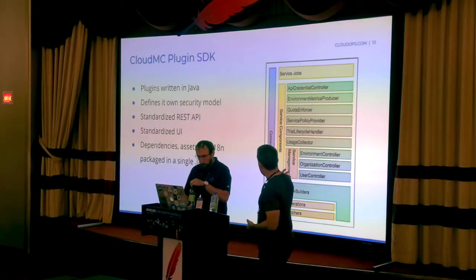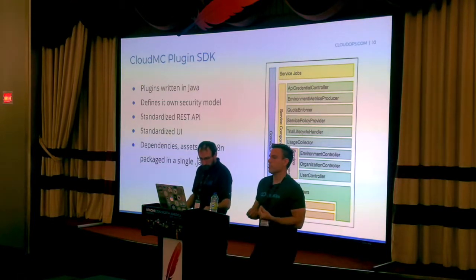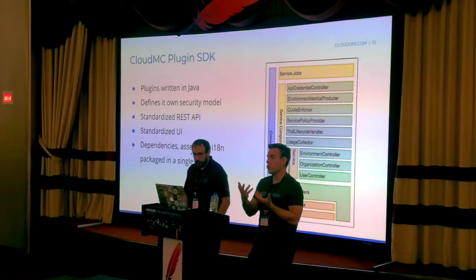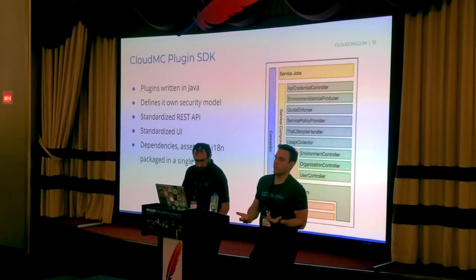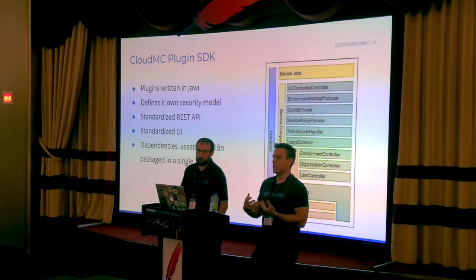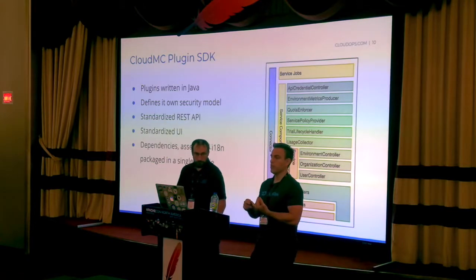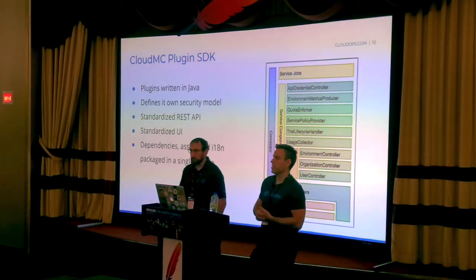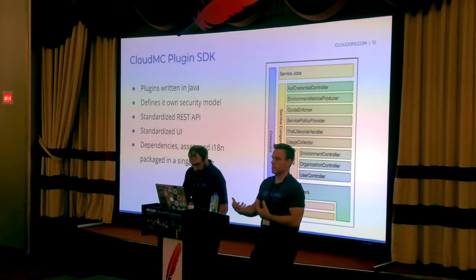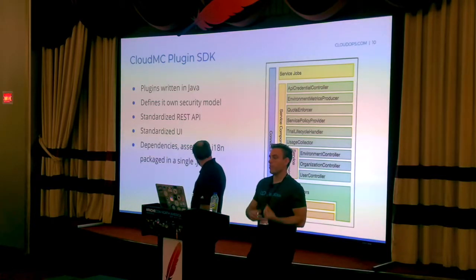Starting from the bottom, the plugin defines the entities it can manage — the types of information you want to fetch and display in CloudMC. For a CloudStack plugin, entities might be instances, networks, or volumes. For a hypothetical GitHub plugin, they might be commits or pull requests. Once you have entities, you define operations on them — like starting an instance or destroying a volume. The plugin contains the logic to apply those operations on the remote service.